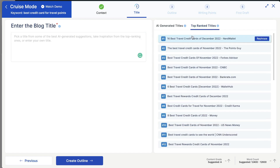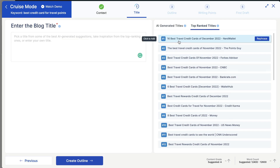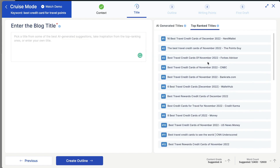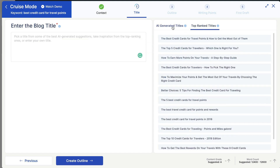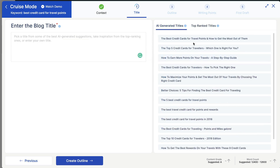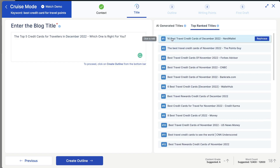You can also check the top ranked titles from the top ranking blogs for this specific keyword. We see '16 best travel credit cards of December' by NerdWallet, and some other examples of top ranked blog posts. We can combine this with the AI-generated titles to make a very complete title. For instance, we can see they include the month and year within all of these posts, so we can add that in to make our title more competitive with the top ranked results.